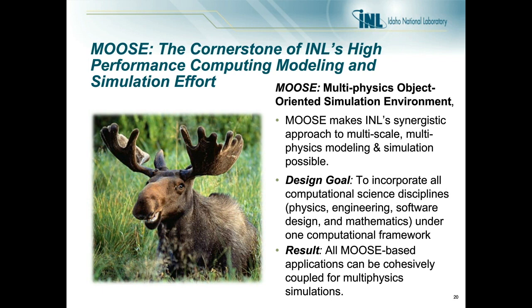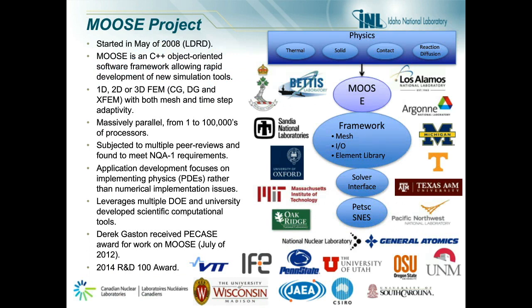As you can see, Moose has a considerable number of users, and I'll show more data on that shortly. The Moose framework itself is open source and can be downloaded from the INL GitHub site — a strategy chosen to enhance collaboration. Not all modules are open source, mainly because some content is under export control or 10 CFR 810 control. Moose, written in C++, started back in 2008. It is highly peer-reviewed and meets NQA-1 requirements before modules are released. It is highly leveraged by DOE, DOD, and universities both in the U.S. and globally.